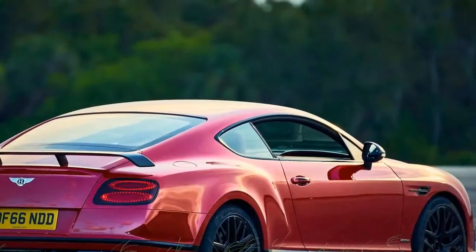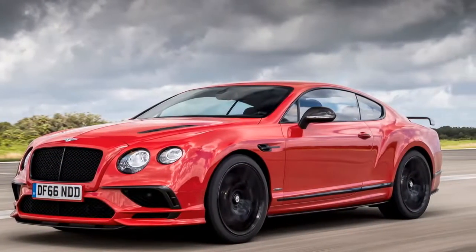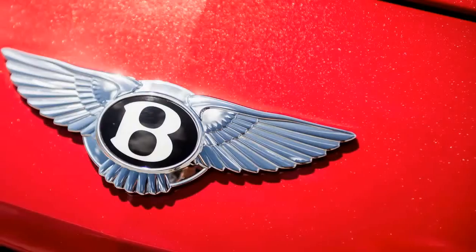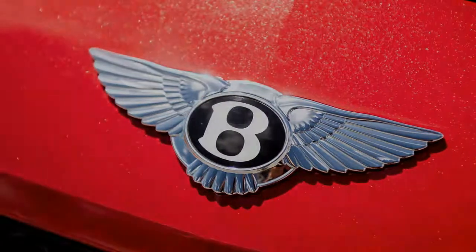But the centerpiece of our adventure was a top-speed run. For this, we started at one end of the empty roadbed and simply kept the throttle pinned until we ran out of, well, space. The Supersports never lets up.